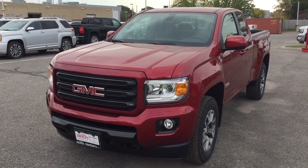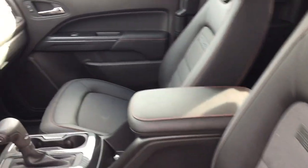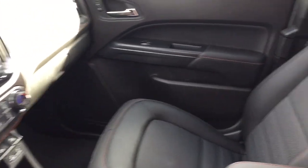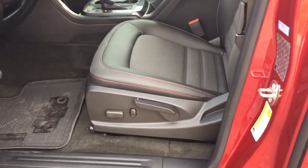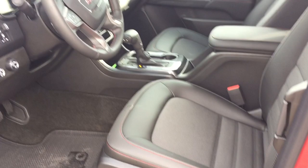Let's take a look around this 2018 GMC Canyon All-Terrain. You've got those all-terrain markings and the unique red stitching, which comes only on the all-terrain editions of GMC products. You also have a power driver adjustable seat with lumbar support.